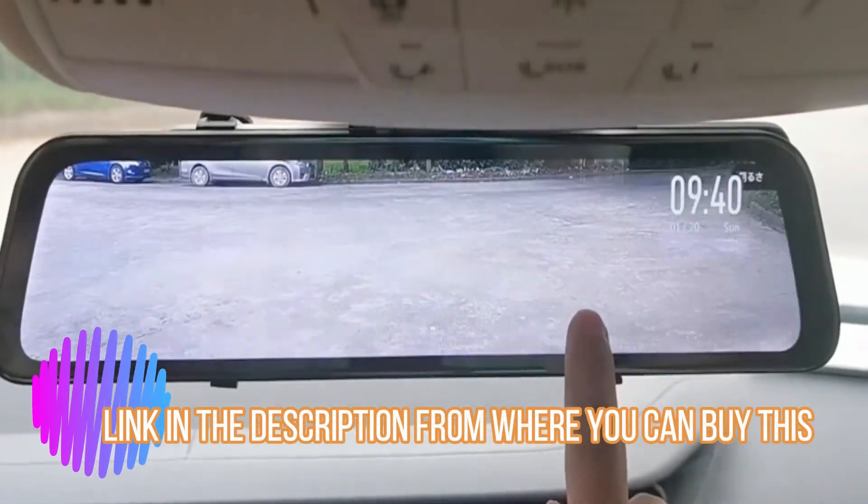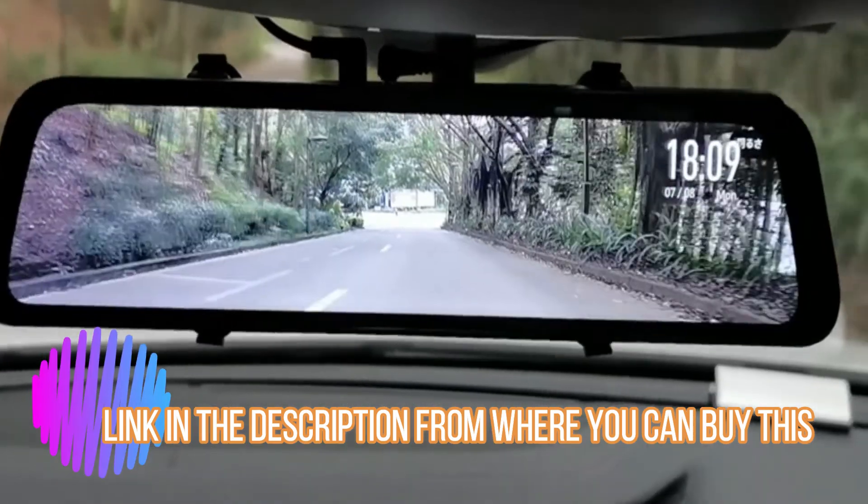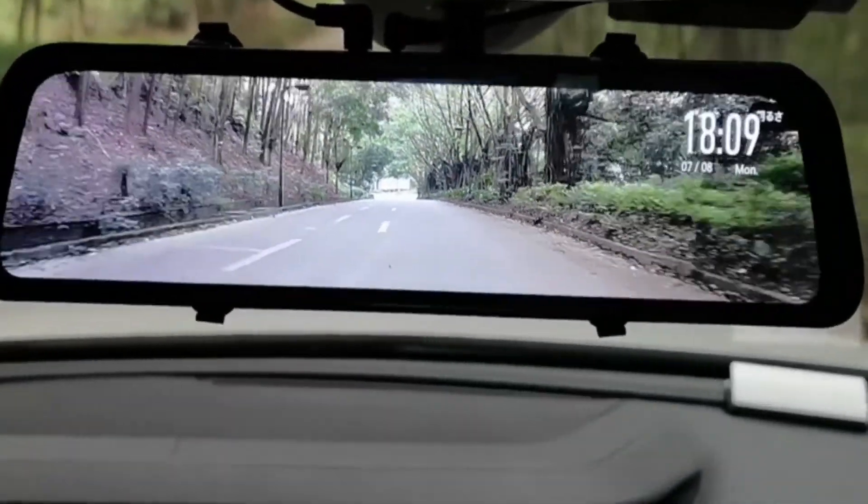The Omise G810 Streaming Media Dash Cam features an 11-inch IPS full touch screen with 1920x480 resolution. Higher resolution provides more vivid and bright colors. 4GB RAM.